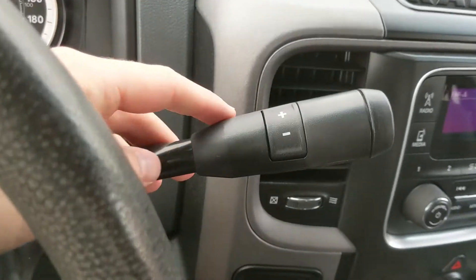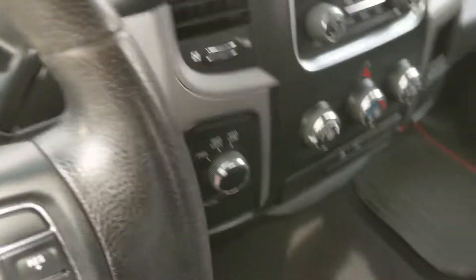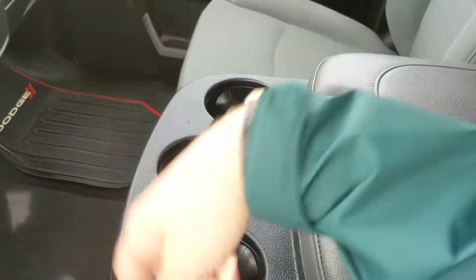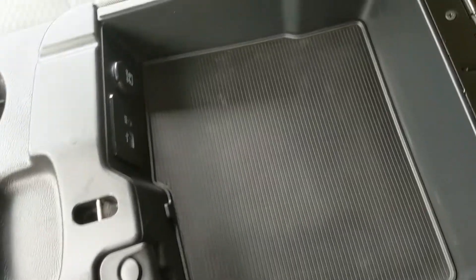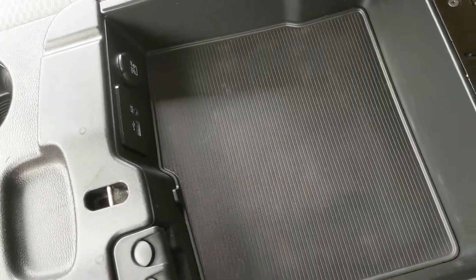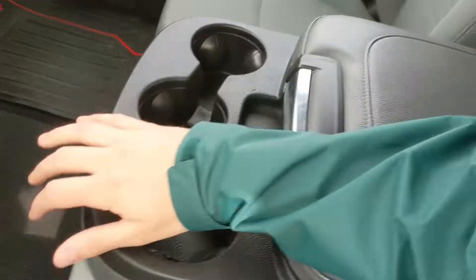Looking at your column shifter, which does have SelectShift so you can manually shift through your gears. Moving on to your center console area, where you have three cup holders and your center compartment slash armrest, which is pretty spacious, with another 12-volt, USB and auxiliary inside, so you can plug something in to power or charge, or hook up your audio from there.